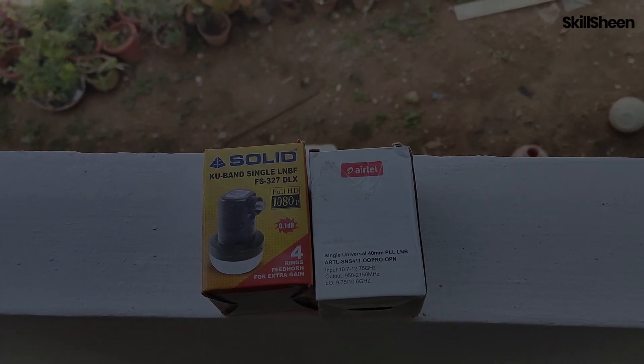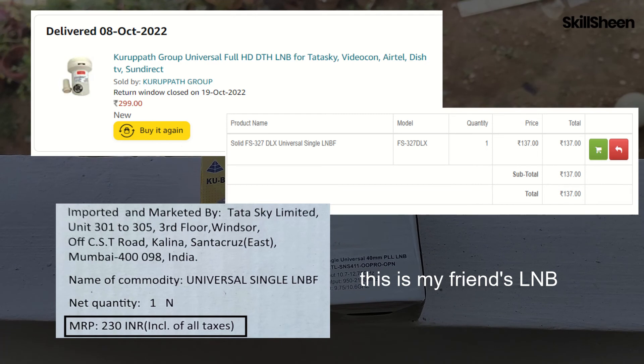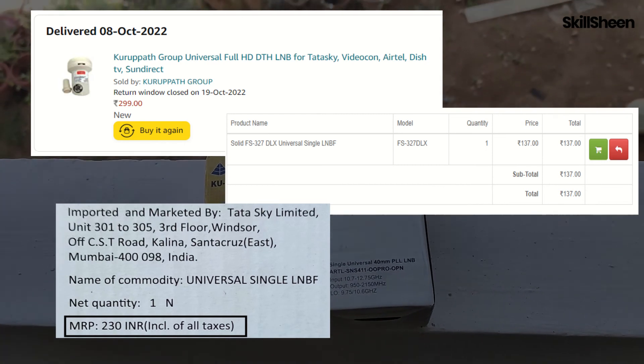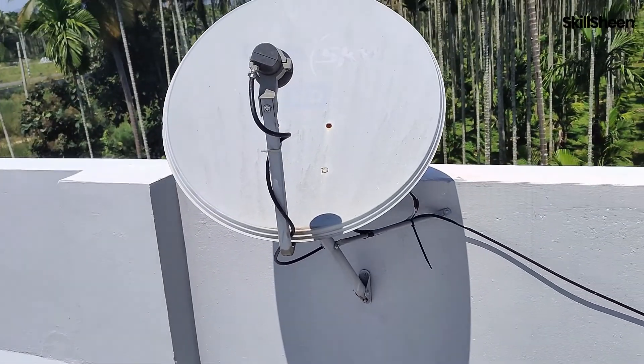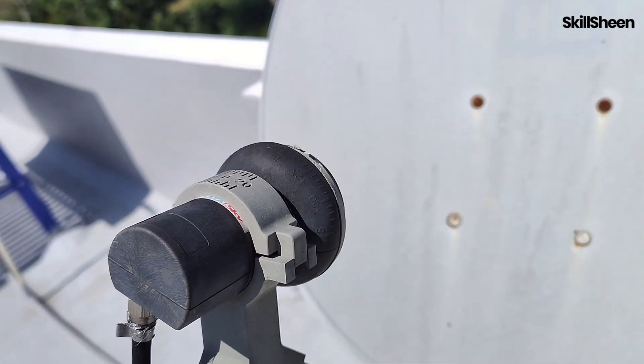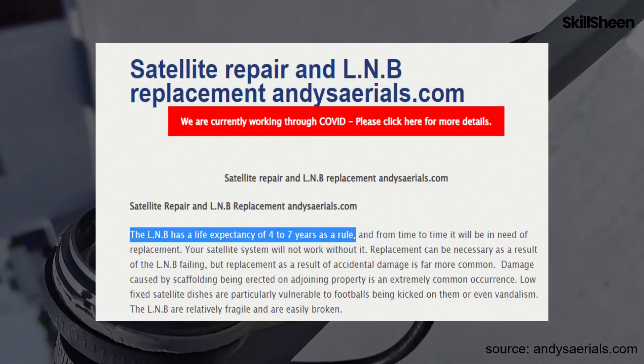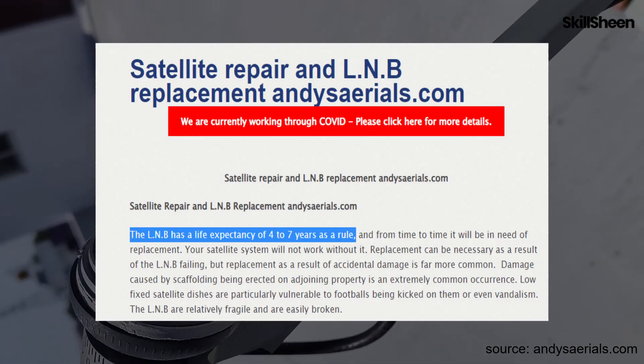These LNBs cost me around $4 each, with the Inverto being the most expensive and Solid being the least. This is the TataSky LNB installed by a TataSky field executive. I bought it 8 years ago and it is now approaching its end of life, so I decided to replace it.